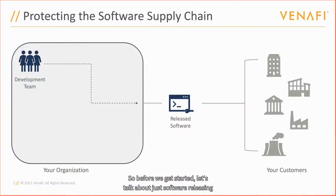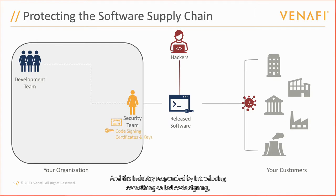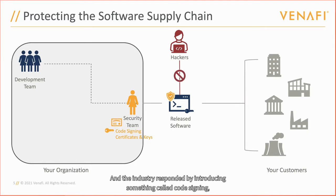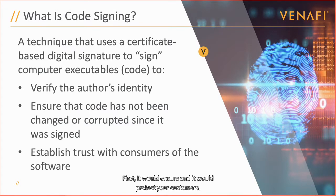Before we get started, let's talk about software releasing. In the old days it was pretty simple — you wrote software and pushed it out to your customers. In the age of the internet, things started to change, and attackers would literally try to insert malware into the code that was released, infecting customers. Industry responded by introducing code signing, where a security team would digitally sign a piece of software. That would allow customers to know that the software came from your company and hadn't been tampered with, preventing malware from being inserted into it.